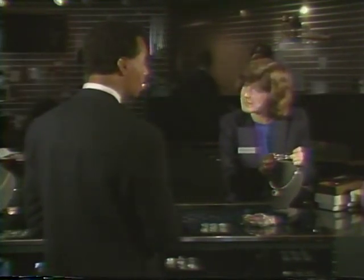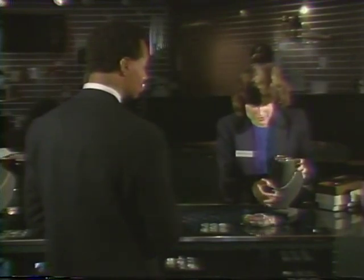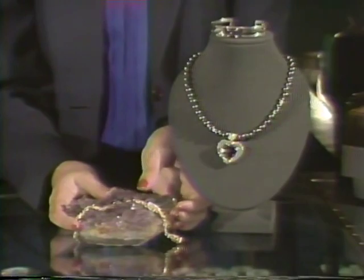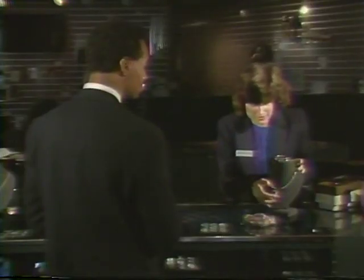The important areas of gemstone presentation are security, display, and sales technique. It is important to be aware of each of these elements as you work with your customers.